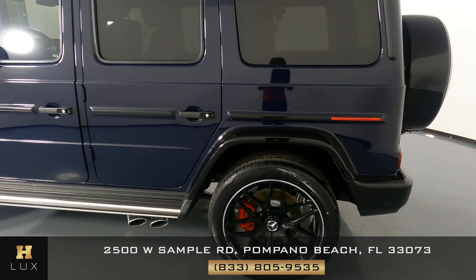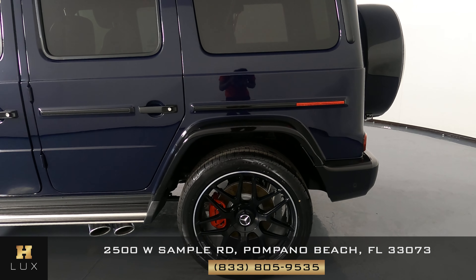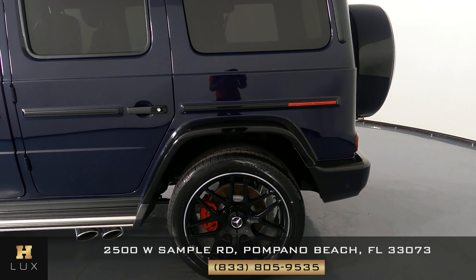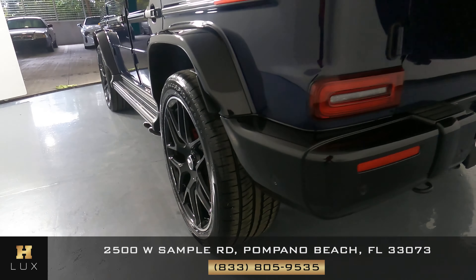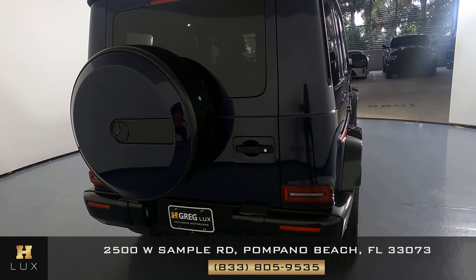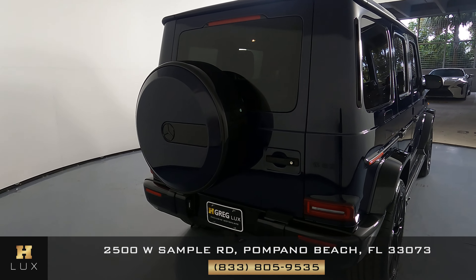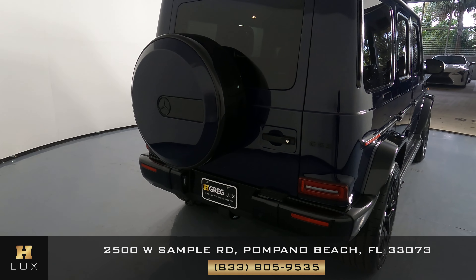Let's move on to the quarter panel and wheel. This quarter panel looks very good — I'm not seeing any scratches or any dents on it at all, and the wheel has no curb rash. Let's move on to the back of the SUV. Back here everything looks perfect. The spare looks fine, the spare cover looks fine, the trunk is in excellent condition, and also the back bumper.